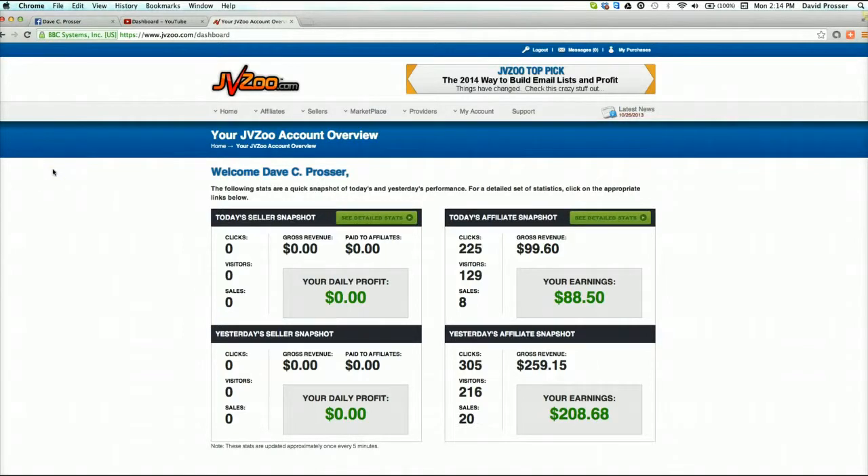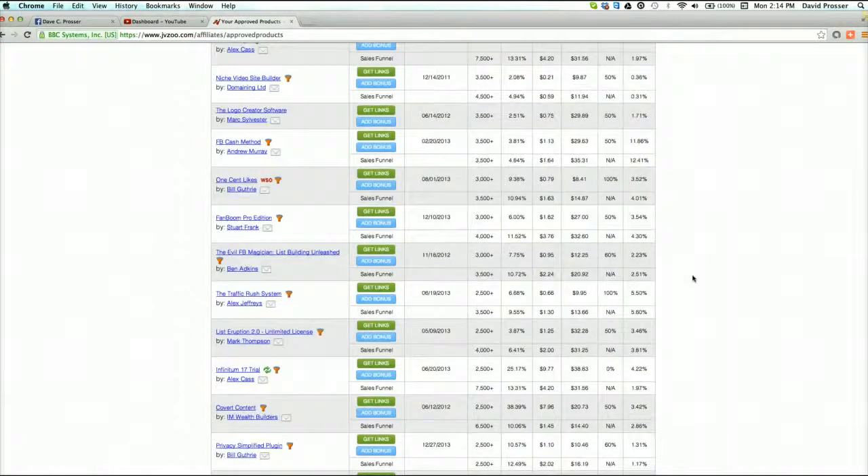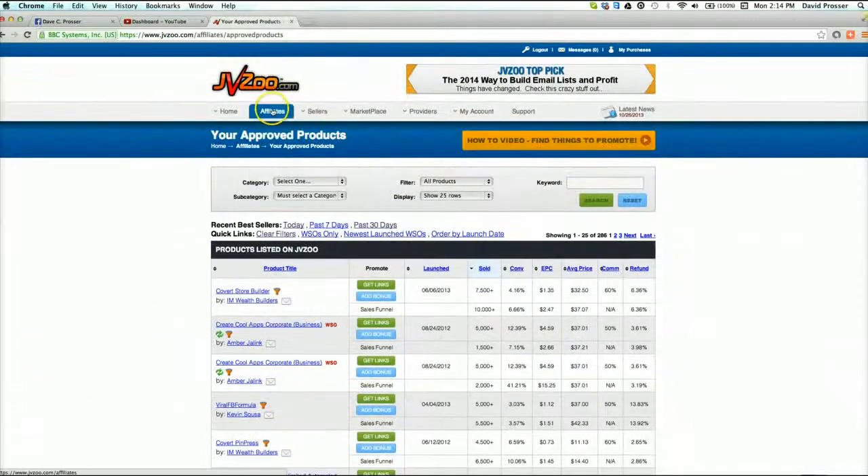So once you're signed up and you've gone through the process, here's my process. Here's what I do to find the products that I want to promote. I'll hit affiliates and you can scroll down here - you see approved products. I'll just click in here and show you what happens when you get approved for a product. I've got 286 pages here showing one of 25. So as you can see, I get approved for a lot of stuff and I sell a lot of stuff.